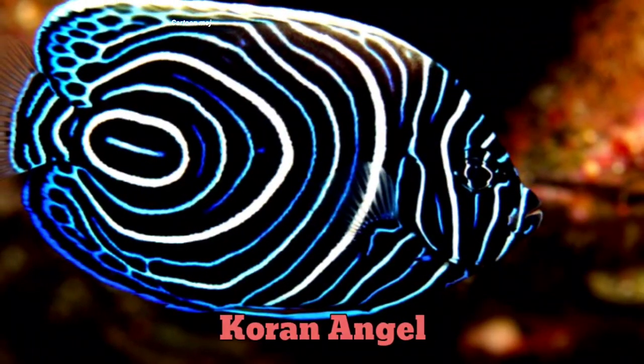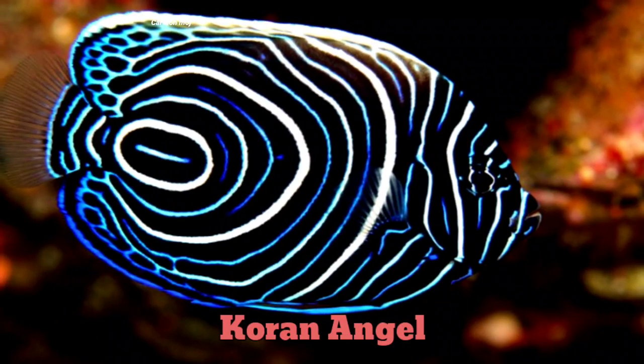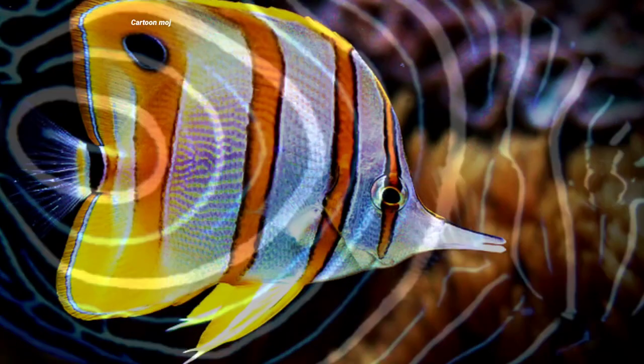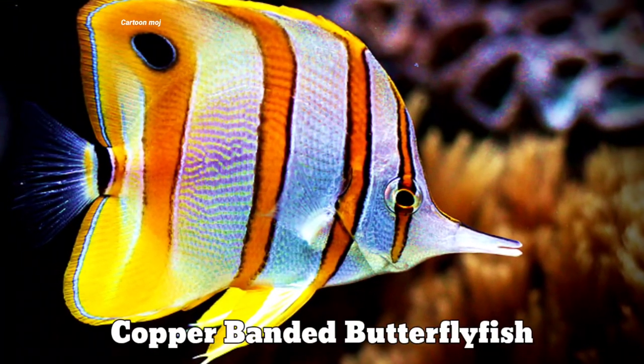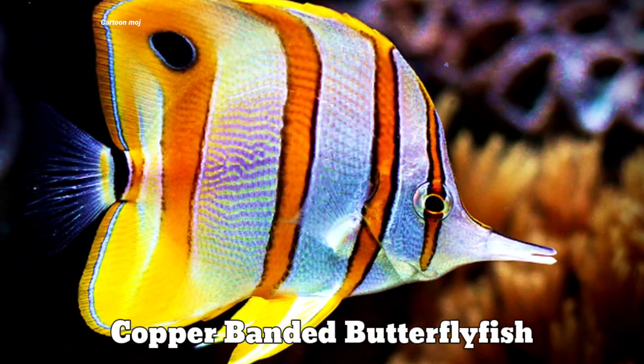Current angle. Current angle. Copper banded butterfly fish. Copper banded butterfly fish.